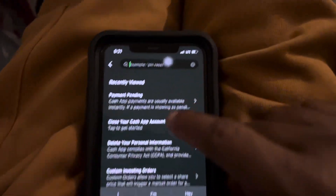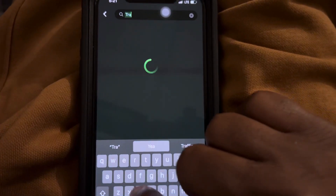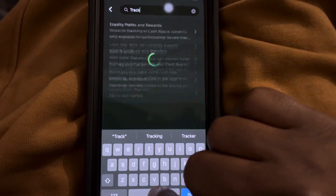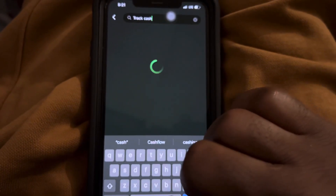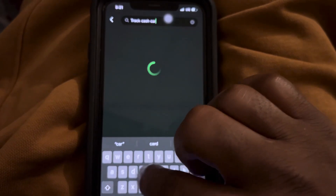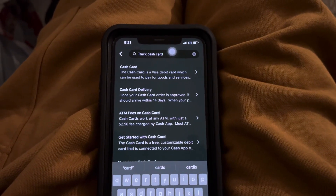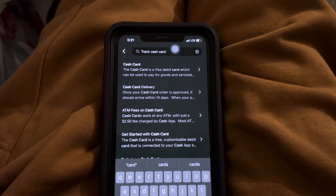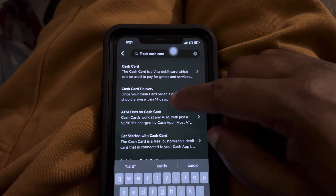In the Support search, let's try typing in 'track cash card.' We can see 'Cash Card Delivery' — let's look at that.